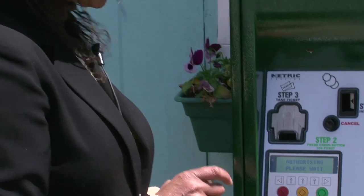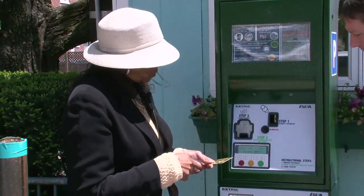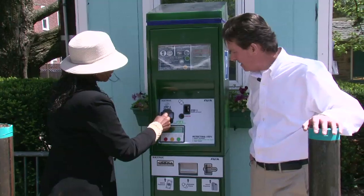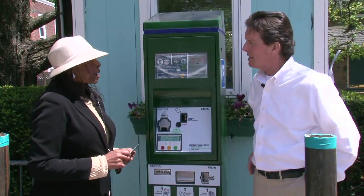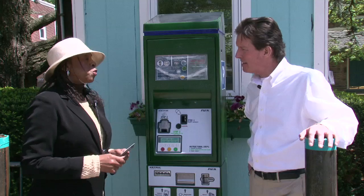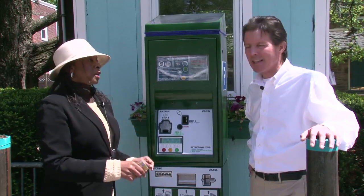A quarter will give you 15 minutes. You can also purchase time up to four hours. So in case you're at a restaurant or doing a doctor's visit, you can purchase a large amount of time and not worry about having to come back out and purchase more time or place coins in the regular parking meters. The other great feature is if you wish to park overnight — we have special rates, $5, that start at 7 o'clock p.m. and you can park until 8 o'clock the following morning for $5. It's one flat rate. You can't beat that anywhere.